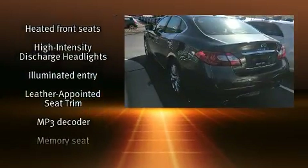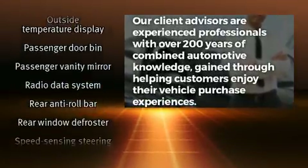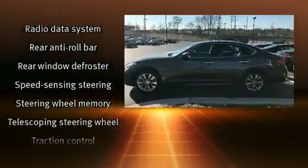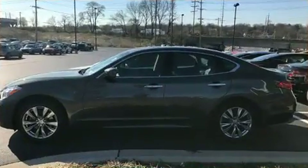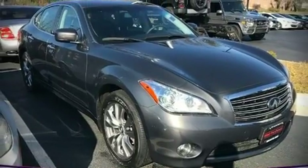Sophisticated all-wheel drive technology maintains a firm grip on the road. A Carfax history report indicates just one previous owner. We'd also be happy to help you arrange financing for your vehicle. Please don't hesitate to give us a call.